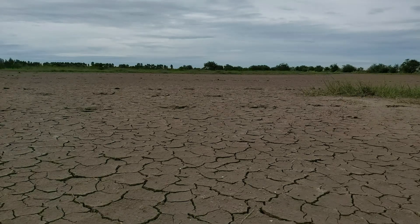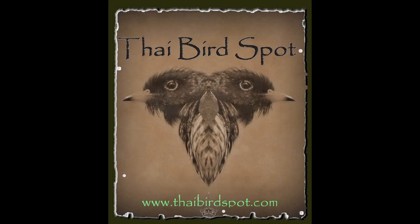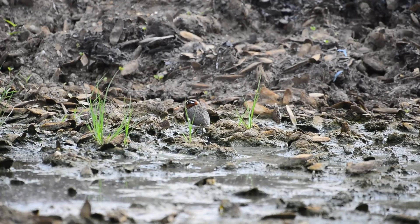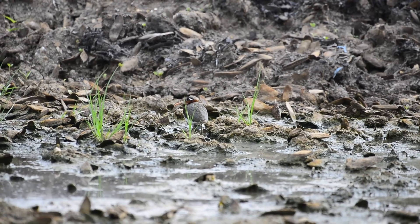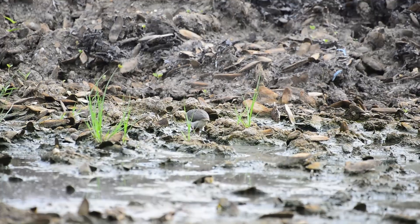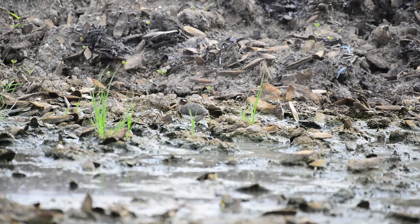Somebody mentioned Thai birds. The greater painted snipe is a resident species of wader found in marshes and flooded rice fields in Thailand. The painted snipe is not really a true snipe and it differs in its habits, flight and appearance. It's also far more colorful and has longer legs than the other true snipes.